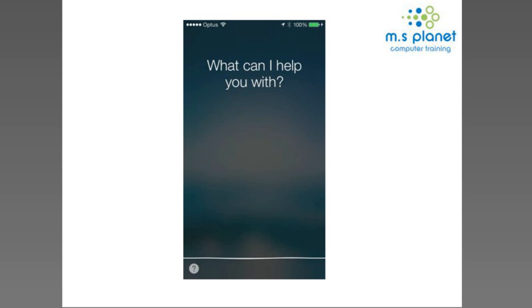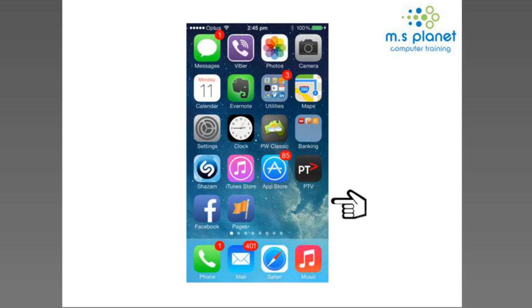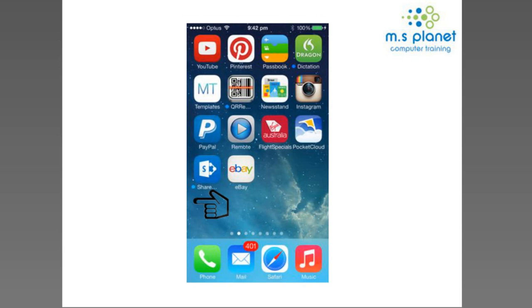The next thing we're going to look at is AirDrop, which is a great new feature I mentioned earlier. You do need to have iCloud set up to access this one.